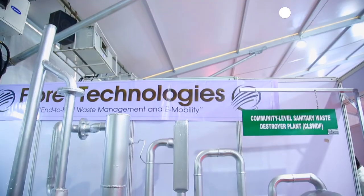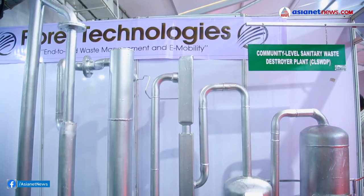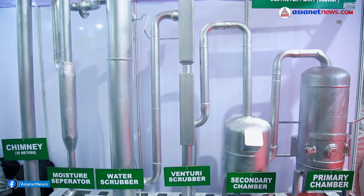We are using the ETP connected to the secondary chamber, along with water treatment. It is supposed to remove waste from the generations. This is a plant living system.